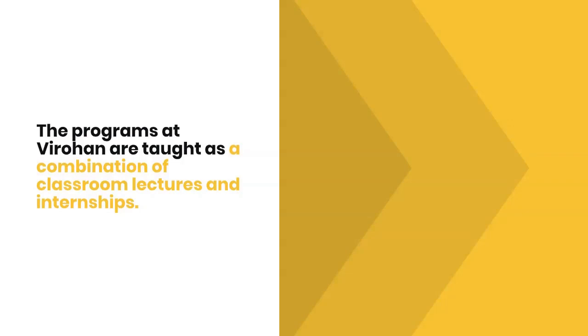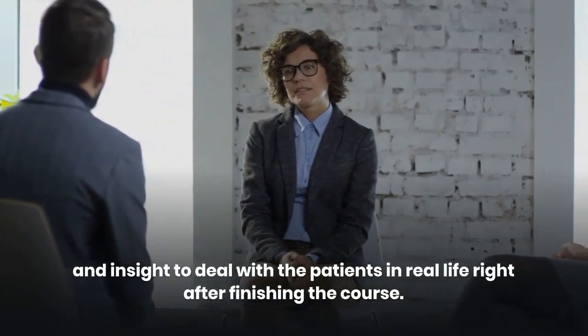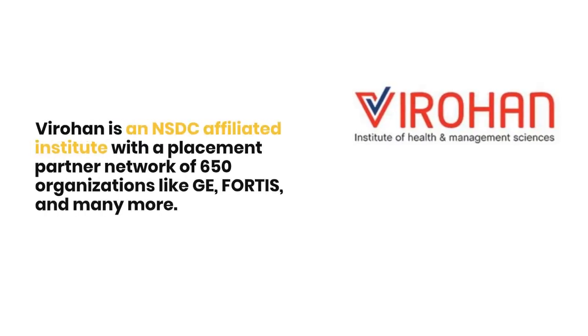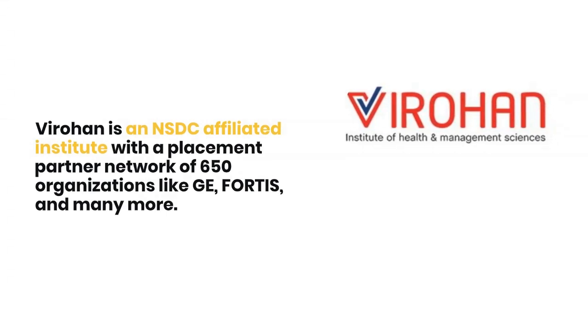The programs at Virohan are taught as a combination of classroom lectures and internships, fully equipping you with practical skills and theoretical knowledge. The course is taught in such a way that you get hands-on experience and insight to deal with patients in real life, right after finishing the course.